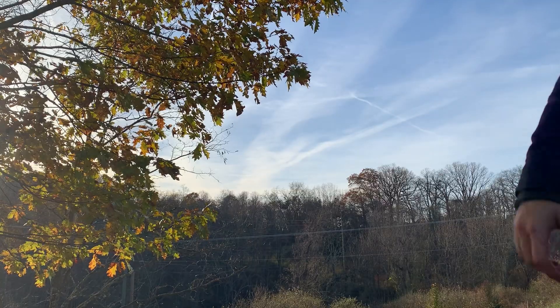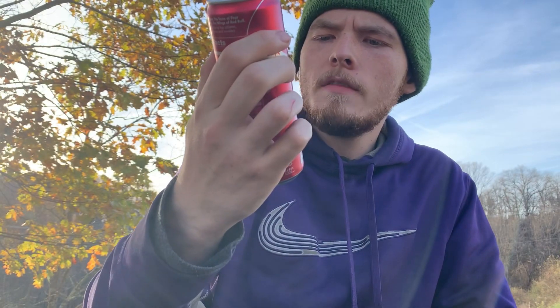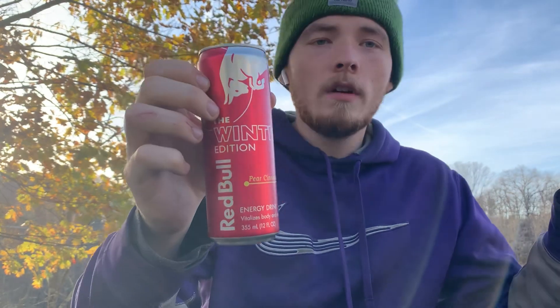Hey guys, welcome back to another video. Today we are trying Pierre Simonon Red Bull. I've never tried this flavor and I'm excited to try it. I don't know if it's a new flavor or if it's been out for a while. Before we move on, it is a winter edition Red Bull — I didn't know that until I looked it up after I came home. It is a winter edition.